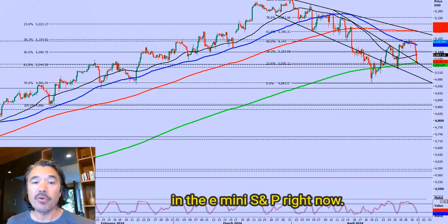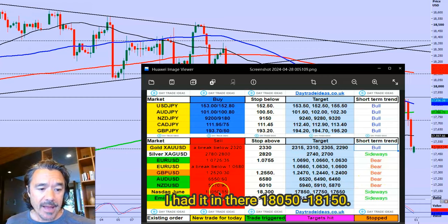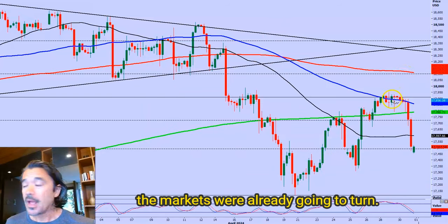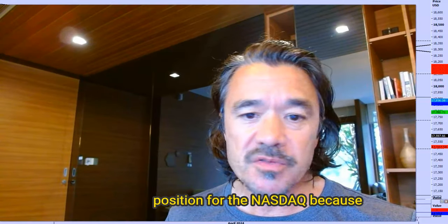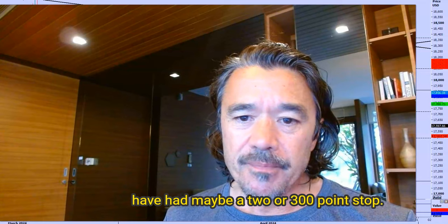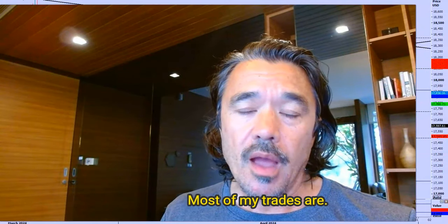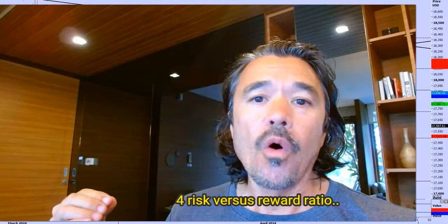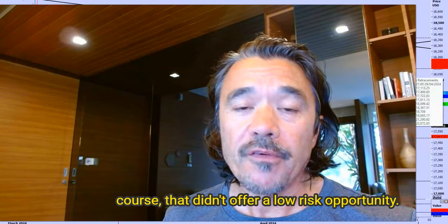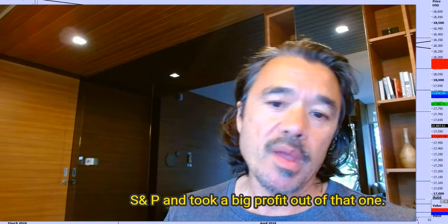My sell level in the NASDAQ was not achieved. In my report I did say I wasn't sure if we'd get to the sell level — I had it at 18150 — and I thought the markets were already going to turn. The problem is I couldn't give a lower entry point for a NASDAQ short because there just wasn't a low-risk opportunity. I like to have very tight stops; most of my trades are one-to-three, sometimes even one-to-four risk-to-reward ratio. It didn't really matter, though, because we shorted the S&P and took a big profit out of that one.